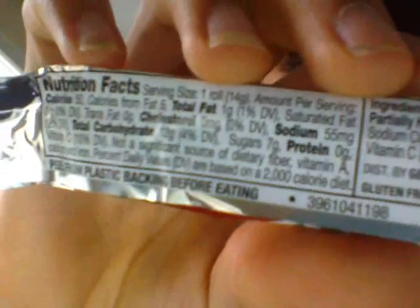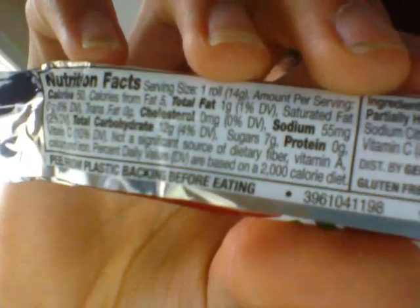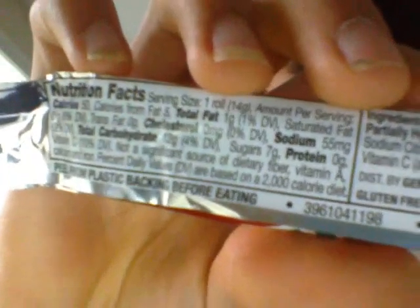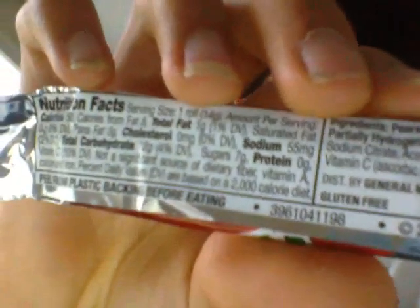This has 50 calories per one roll. 5 calories in fat, 1 gram of fat at 1%. 55 milligrams of sodium at 2%. 12 grams of carbs at 4%. 7 grams of sugar. And it's got 10% vitamin C.